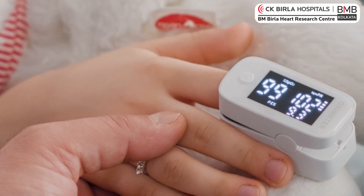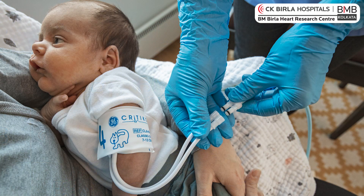Once there is bluish discoloration, it is worth getting it checked by a doctor, where we check the oxygen saturation — as we normally check in adults with a pulse oximeter, which people are aware of after the COVID pandemic. For children, it is very difficult to measure with a large oximeter; there are special small probes which will give us an accurate oxygen level in the body.